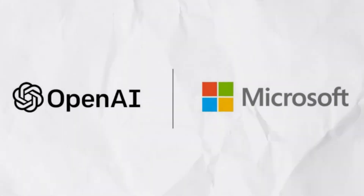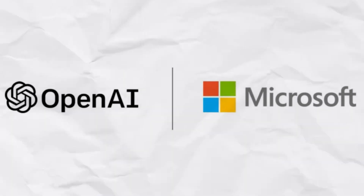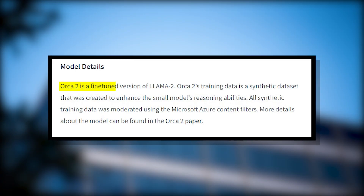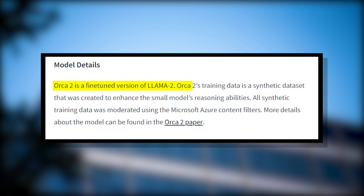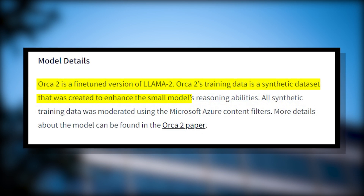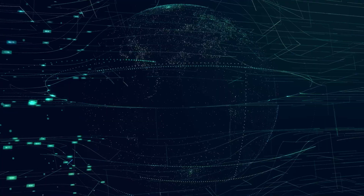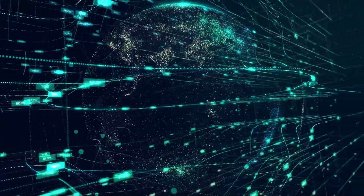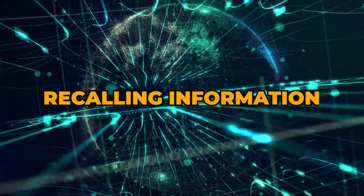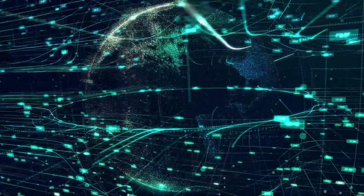Did I just say it beats GPT-4 at reasoning? How is that even possible? Here's the fascinating part. The researchers at Microsoft managed to train Orca 2 on high-quality synthetic data that teaches it to imitate the complex reasoning capabilities of giant models like GPT-4. Orca 2 learned all kinds of reasoning techniques like step-by-step processing, recalling information, generating explanations, and choosing the best approach for different types of problems.